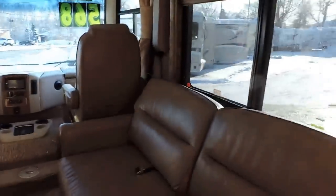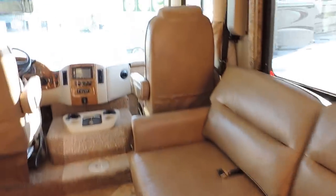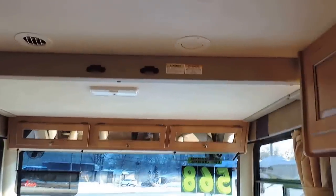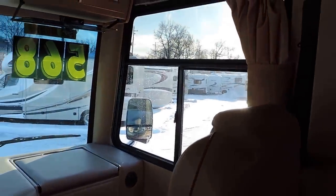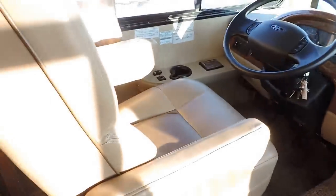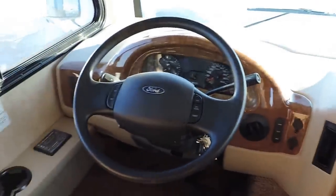Walking inside: on the right is a big leather sofa that makes into a bed. There's also a power-down bed that goes up against the ceiling — just press a button and it comes right down, sitting on top of the captain chairs, giving you another full-size bed. Beautiful leather front captain chairs. This unit has about 86 miles on it — we just drove it here from the factory.